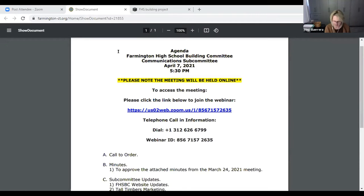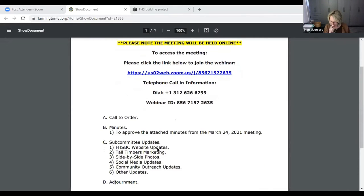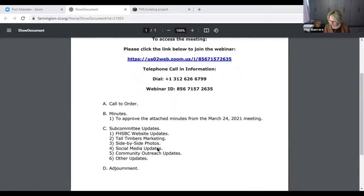I'm going to call to order at 5:32. First order of business, because we've got Ellen and Wendy both, is to approve the attached minutes from the March 24th, 2021 meeting, if I could get a motion.